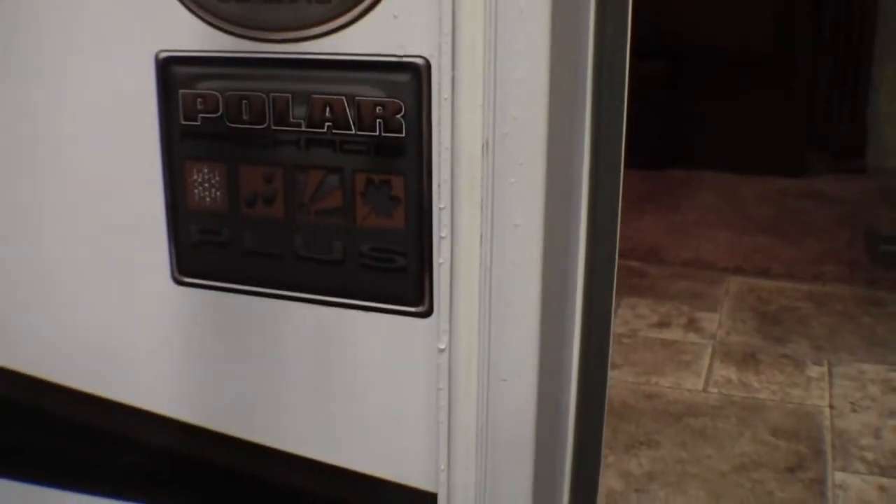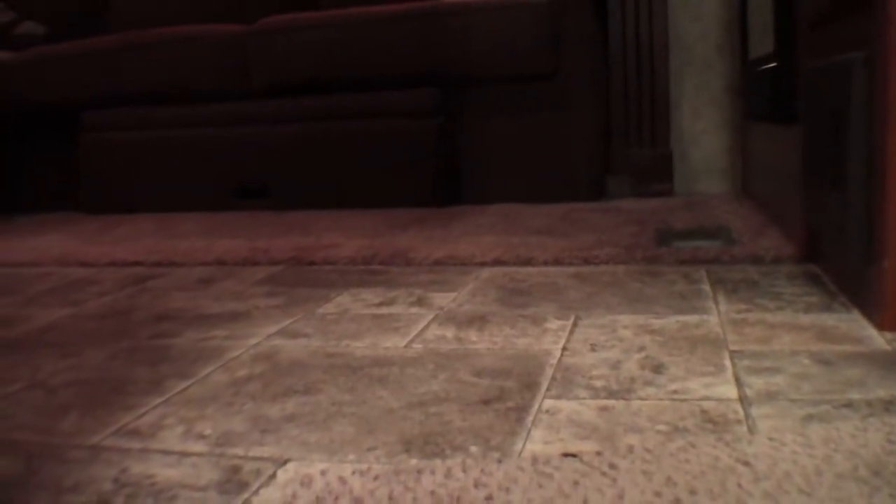Now I'll go inside. Again, this is a Model 331 MKS with a Polar package. It's got a big grab handle. And you can see the weight on this one is 10,100 pounds.